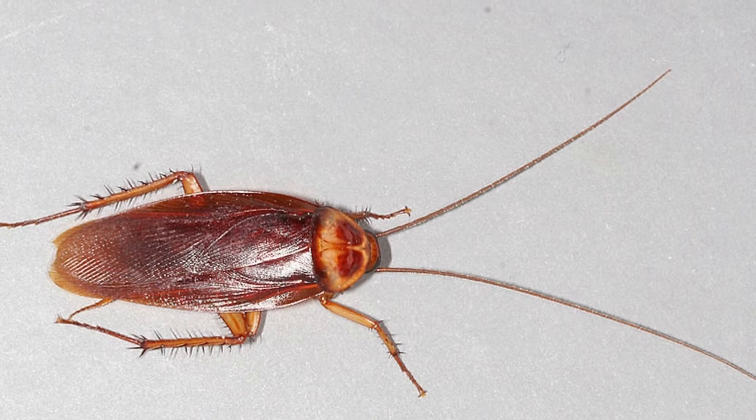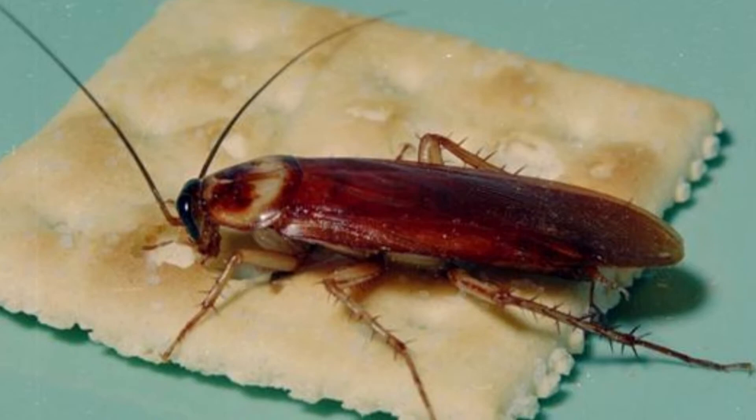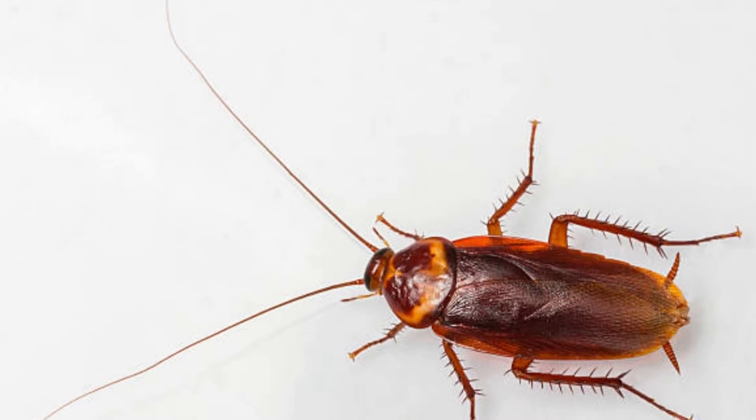Toads, fish, frogs, turtles, salamanders, lizards, and geckos also eat them. Mammalian predators include cats, mice, rats, monkeys, opossums, and porcupines.